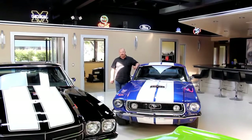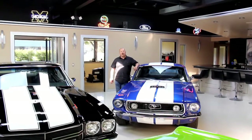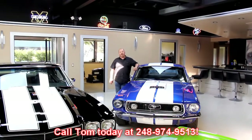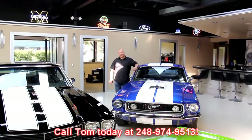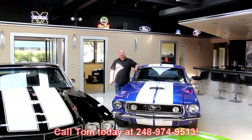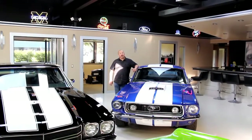If you'd like to come visit us, we're in Detroit. Fly into Detroit Metro Airport. Call Tom at 248-974-9513. We'll send somebody down to the airport, pick you up, bring you up here and show you our 30,000 square feet of indoor storage. Right now we've got about 115 cars for sale. Come on up and check us out.